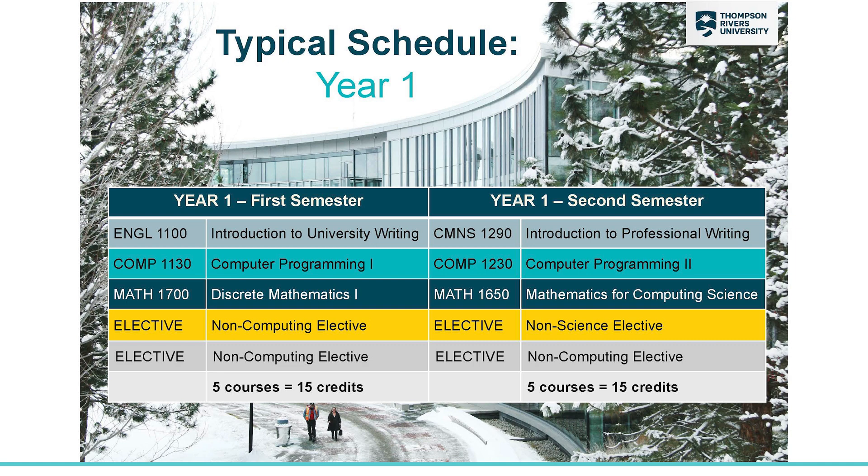This is what your typical first year would look like in the Computing Science Bachelor program. You'll see that you have a writing course each semester and a programming course each semester, as well as a math course each semester. The math can be done in either order, but this is our suggested plan.